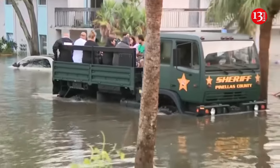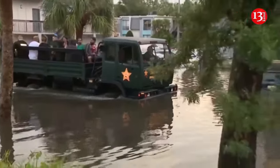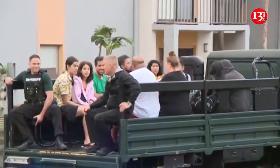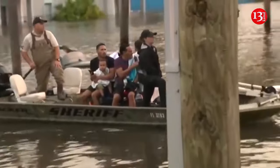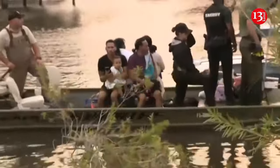First responder teams in Clearwater, Florida, were out since before daybreak rescuing residents from high water left by Hurricane Milton. Hurricane Milton made landfall Wednesday along Florida's Gulf Coast as a Category 3 storm, bringing powerful winds, deadly storm surge, and potential flooding to much of the state.